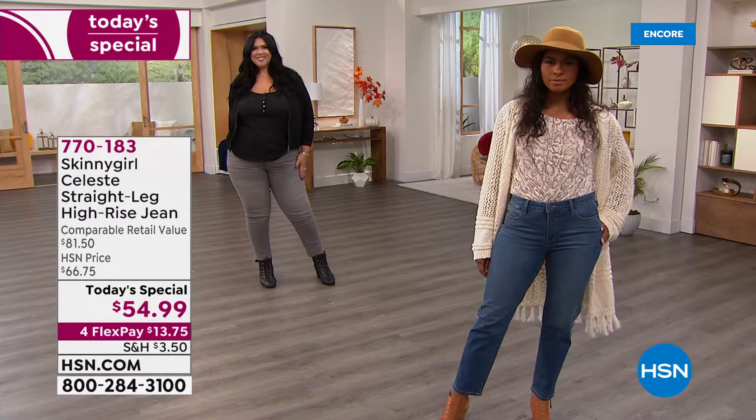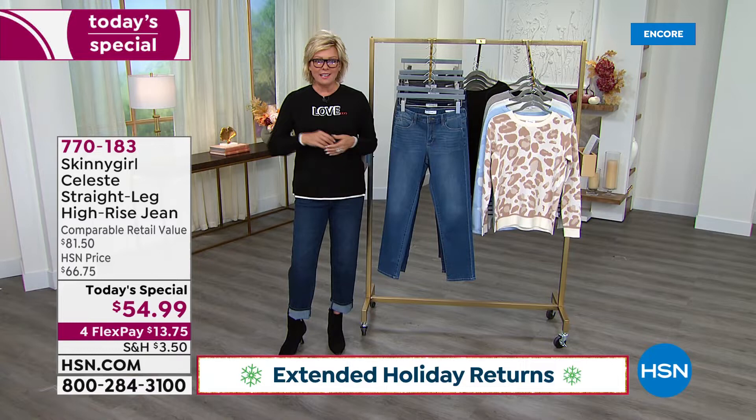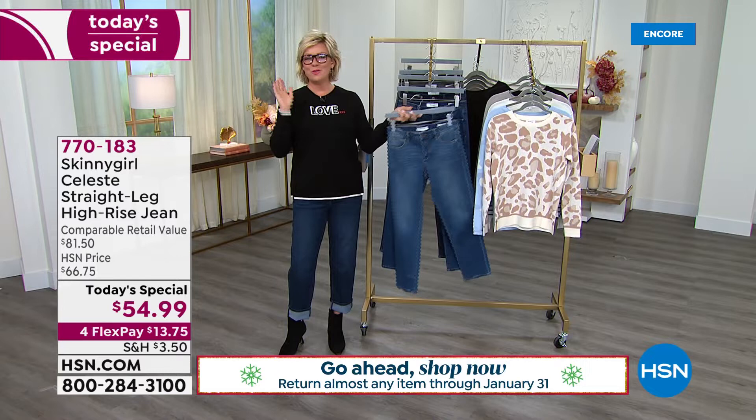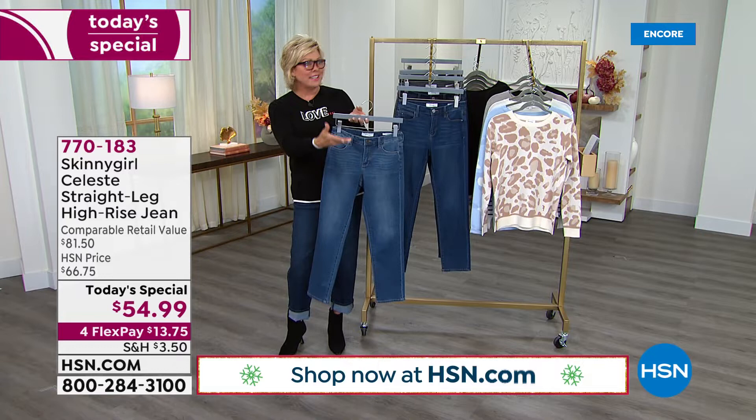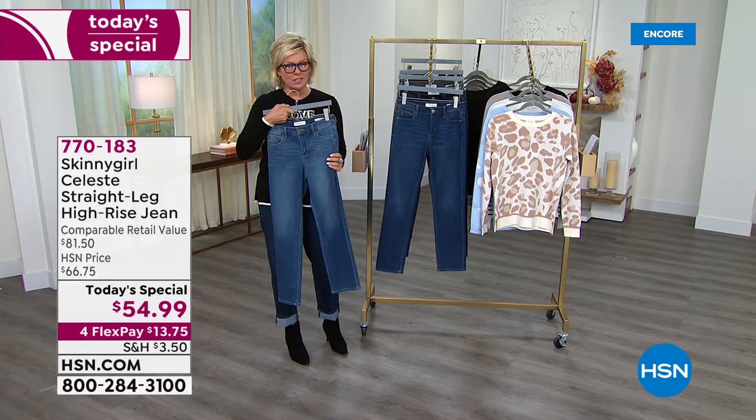I really invite all of you — get these home and get them delivered. You've got through the end of January, all the way through the holidays with our extended holiday return policy. Put $13.75 down to give it a try. If you've already tried Bethany's Skinnygirl jeans, you know these aren't just for skinny girls — this is for all of us with curves and real bodies. Wash them, wear them, get people's reactions. You'll love the softness.